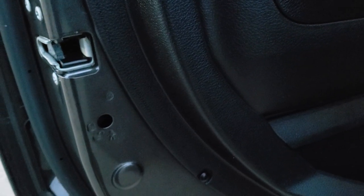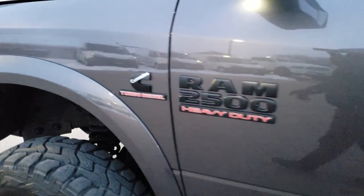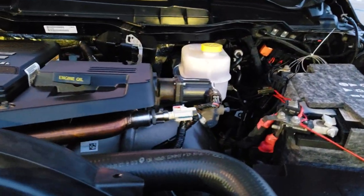You get child safety locks on the back doors. I would personally like to thank you for checking out the video today. I know it's a little bit dark out, but hopefully from this HD video you will have been able to tell just how clean this truck is all the way around, inside and out.